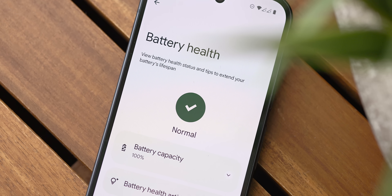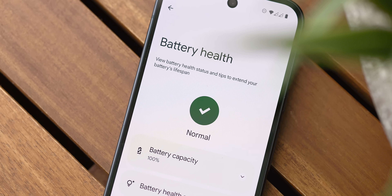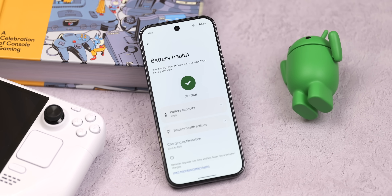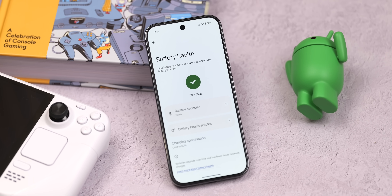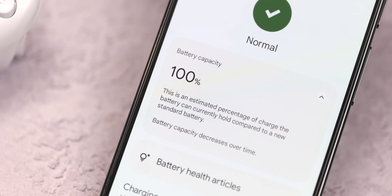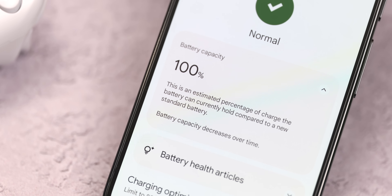With that out of the way, let's get into what's actually new with Android 16 Beta 3, starting with some of the biggest features first — like a new battery health page, which I feel is long overdue. Here, you can get a somewhat detailed overview of your battery health. Right now the information is pretty basic, with an estimated percentage of charge the battery can currently hold, some easy-to-access articles on how to keep your battery health in good shape, alongside a shortcut to charging optimization settings. It's nice that we finally have something comparable to what we see on iOS.